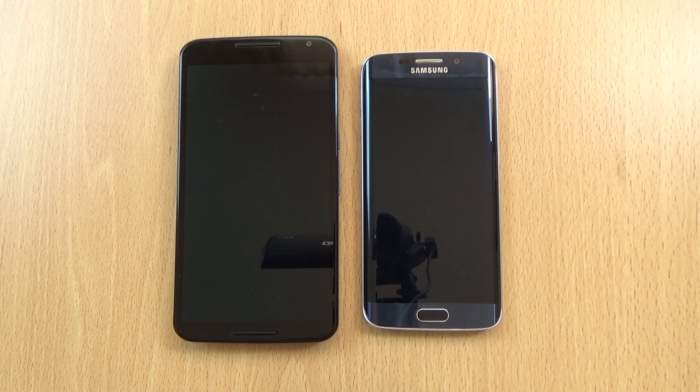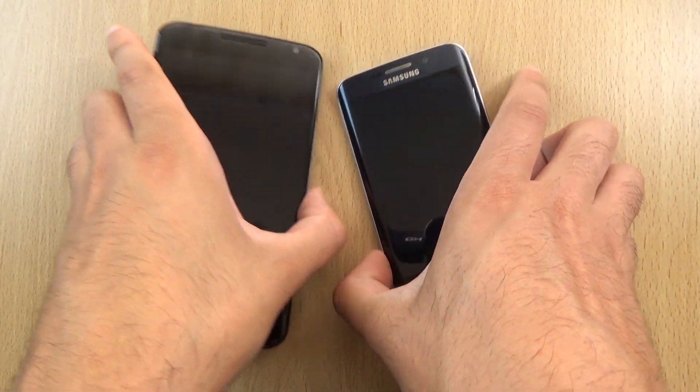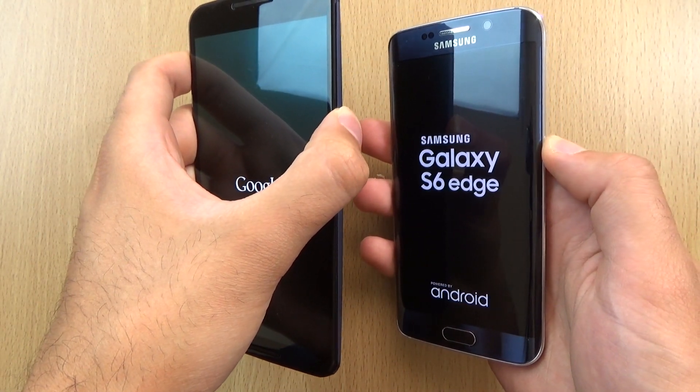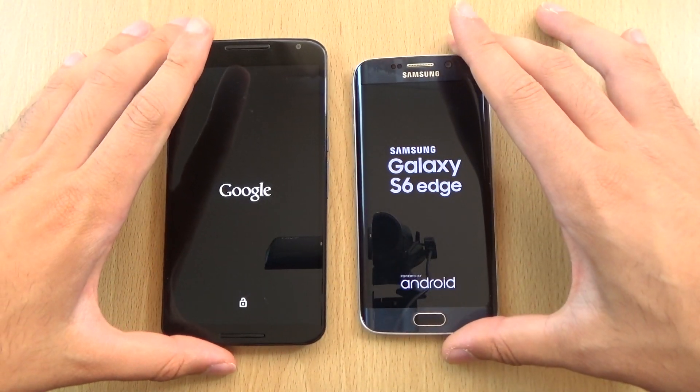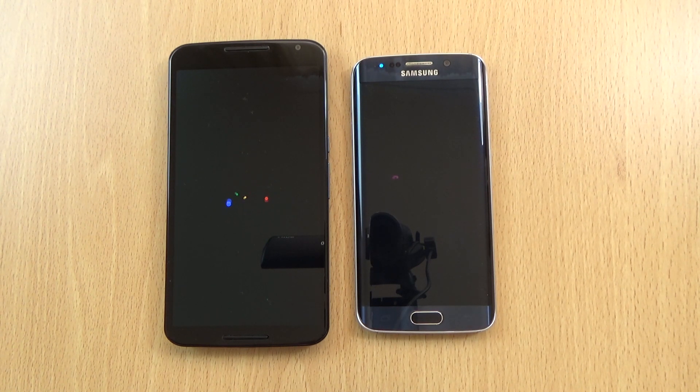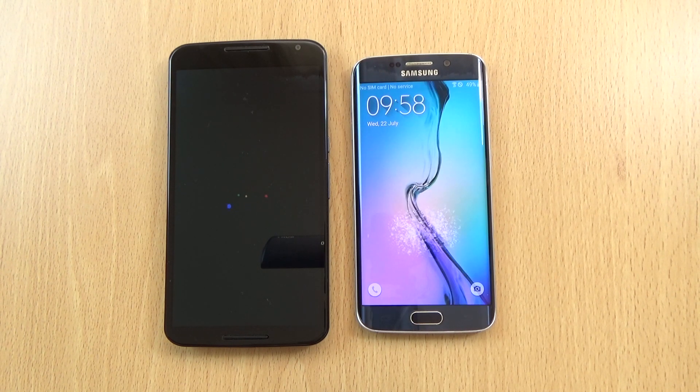Hey guys, so I wanted to put the Android M Developer Preview 2 up against the S6 Edge running Android 5.1.1 to check out the speed and performance between these two. I did get this as a request from someone called Mr. Bogdan, so we can check it out about now. This is obviously beta software on the left, so do bear that in mind. Hopefully we'll be getting an Android M build for the S6 quite soon.